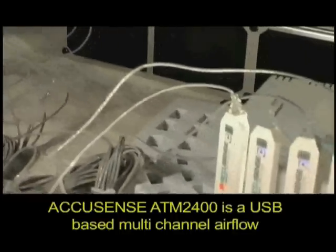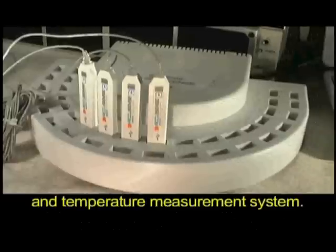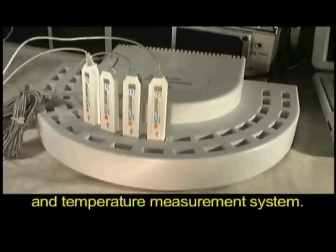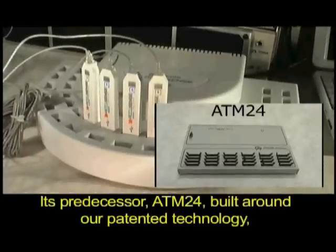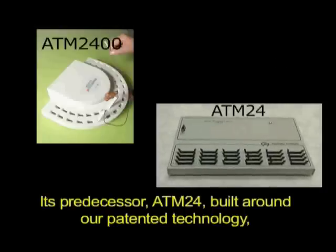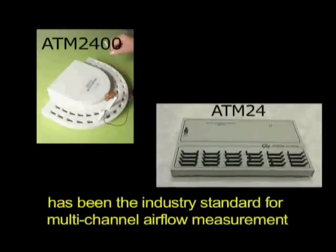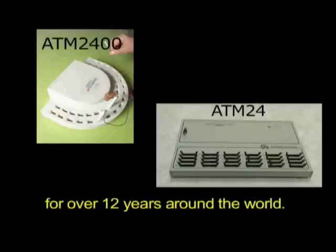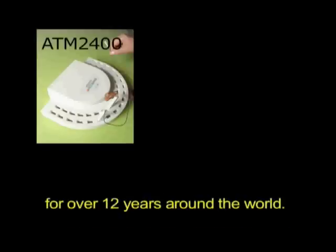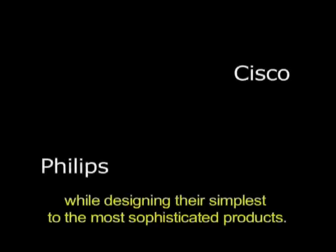AccuSense ATM 2400 is a USB-based multi-channel air flow and temperature measurement system. Its predecessor, the ATM 2400, built around our patented technology, has been the industry standard for multi-channel air flow measurement for over 12 years around the world. Leaders in different industries trust this instrument while designing their simplest to most sophisticated products.